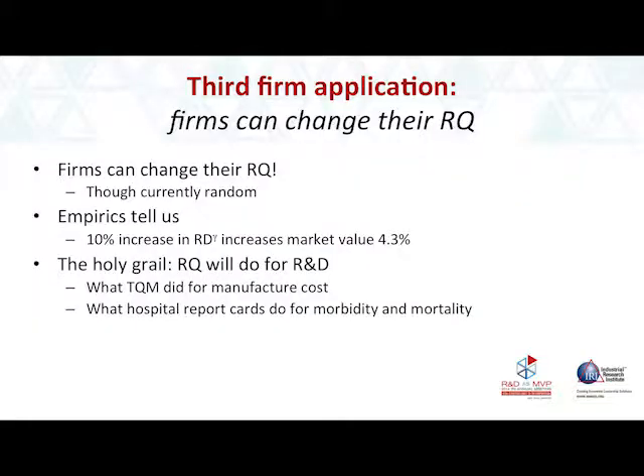The third firm application — and this is the one I'm most excited about — is if firms can change their RQ. Currently, what appears to be happening is firms are changing randomly. But if they can systematically improve their RQ, they will have an incentive to do so because it will increase their market value. A 10% increase in your R&D to the gamma — which is RQ — is a 4.3% increase in your market value. The holy grail for me is that RQ will do for R&D what TQM did for manufacturing.